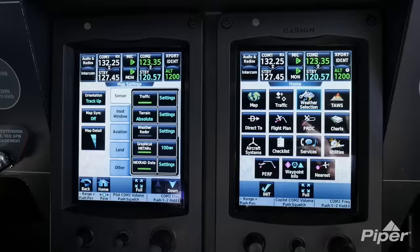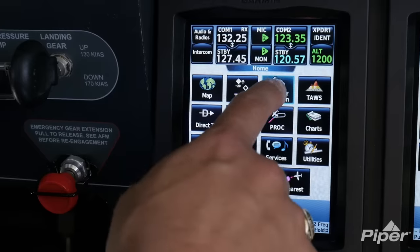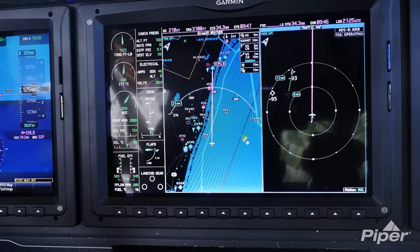Map settings, inputting flight plans, populating charts on my PFD, and overlaying weather radar are just a few functions that the GTC 570 can control.